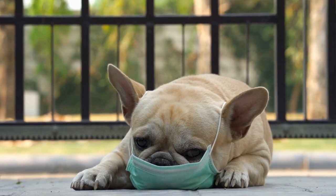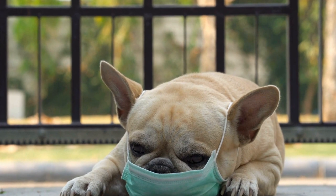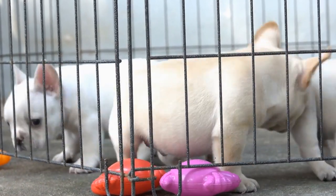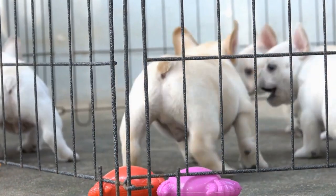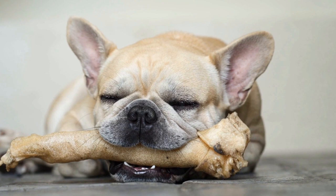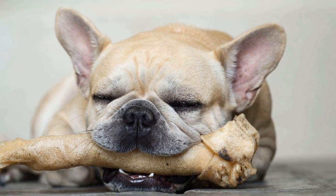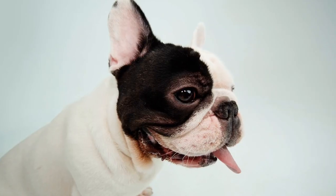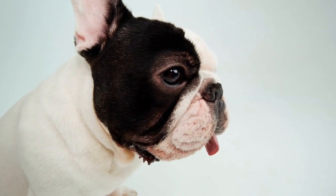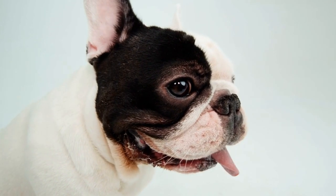In addition to coat color and ear shape, French Bulldogs are also prone to certain genetic health conditions. The short-faced nature of French Bulldogs, known as brachycephaly, is a result of selective breeding that has favored a shortened skull shape. This characteristic can contribute to various health problems, including respiratory issues and difficulty regulating body temperature. It is crucial for breeders to prioritize the health and welfare of French Bulldogs by breeding for healthier facial structures and selecting mate pairs that minimize the risk of genetic diseases.